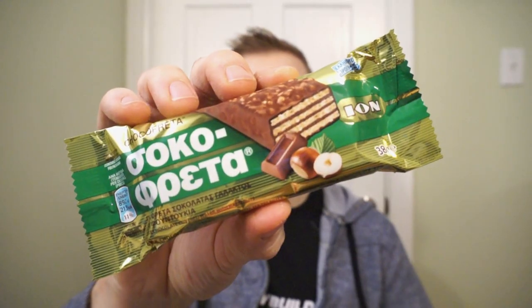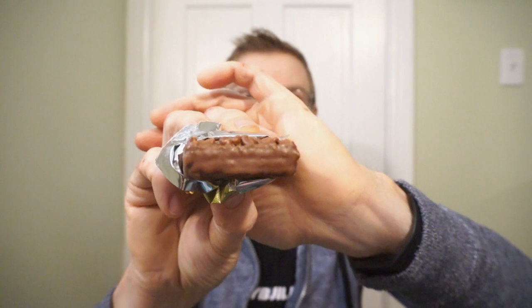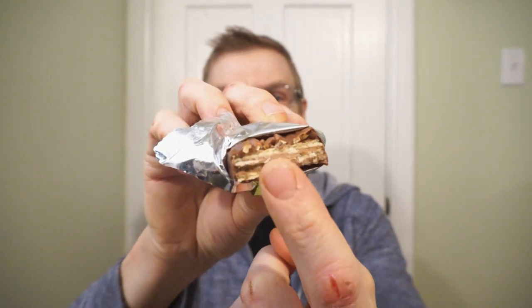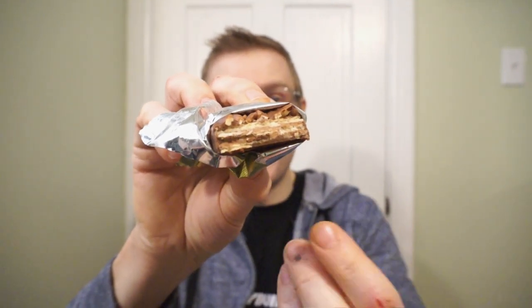Nothing says Europe like hazelnut and wafer — it's the Choco Frita. Check out the hazelnuts on top and the nice milk chocolate wafer. Europeans nail their wafers and their hazelnut. It's a nice wafer with a nice chocolate filling, but these hazelnuts on top really set off that nice chocolate. Ron's giving the Choco Frita 8.5 out of 10. I love wafer bars.